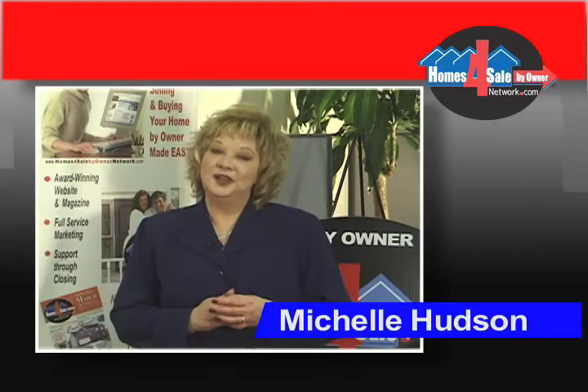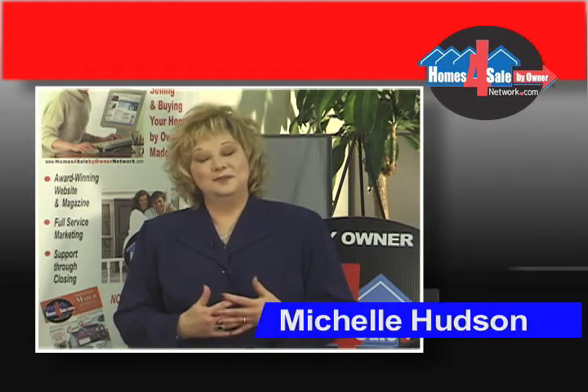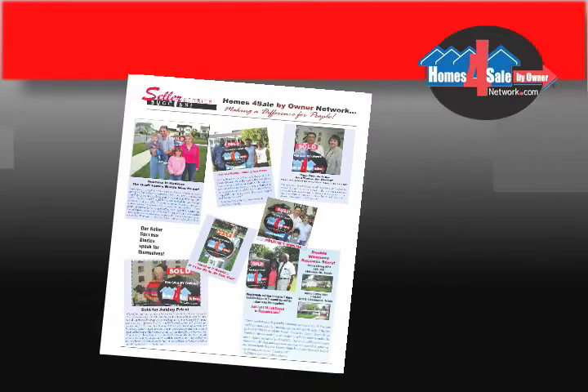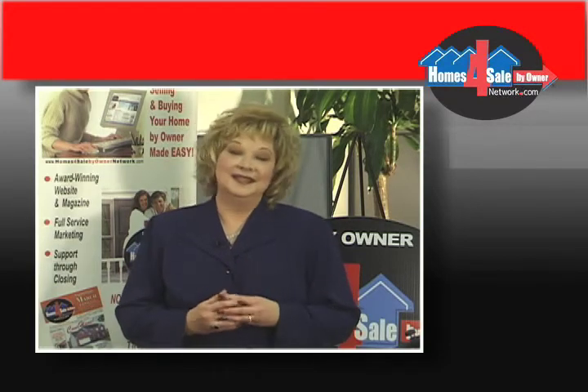My name is Michelle Hudson, founder and CEO of Homes for Sell by Owner Network, and it's my great pleasure to welcome you to this event designed to inform and empower you with everything you need to know about selling your home or buying your home by owner and save thousands in the process.